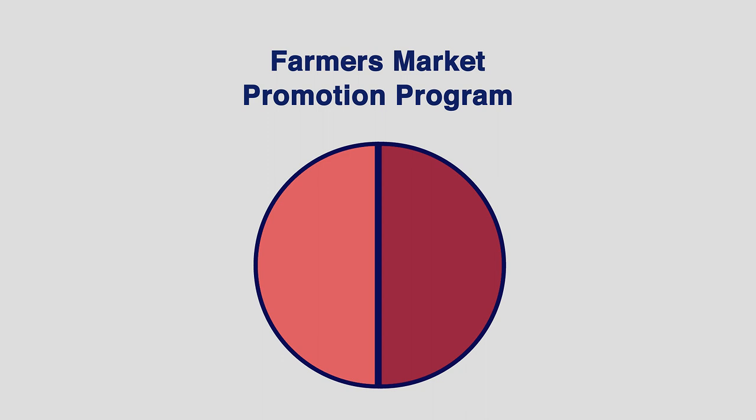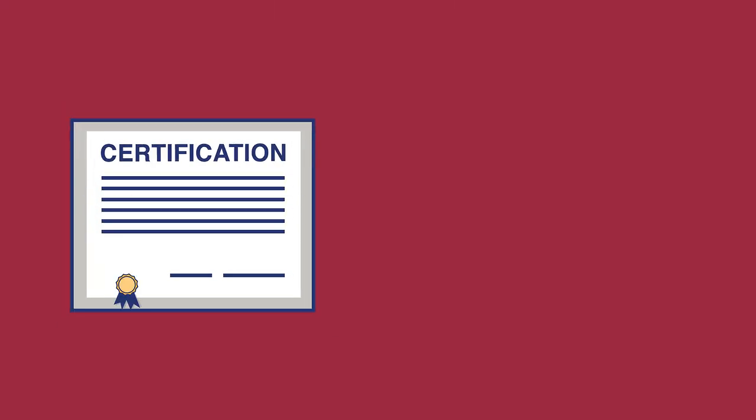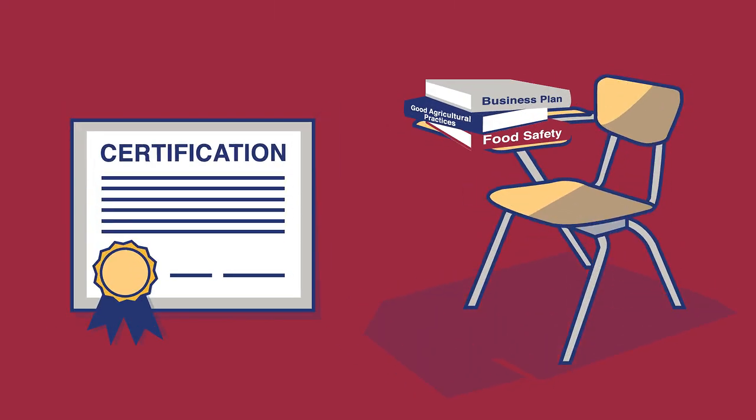Farmers Market Promotion Program grants offer two direct marketing project types. Capacity building projects help recipients develop new farmers markets and improve and expand existing markets. Community development, training and technical assistance projects can cover things like management, food safety and business training for farmers, ranchers and market workers.